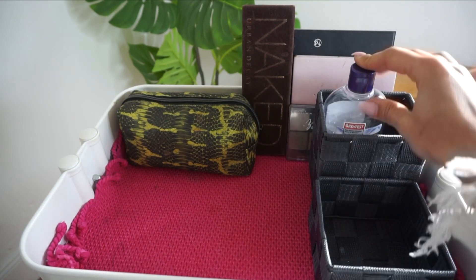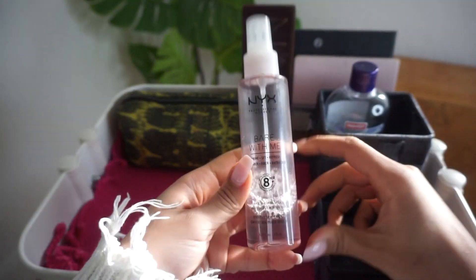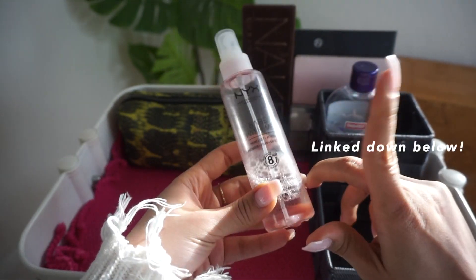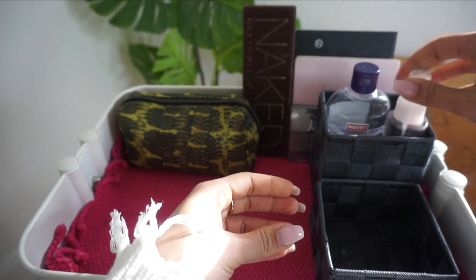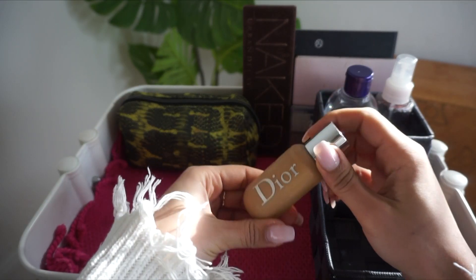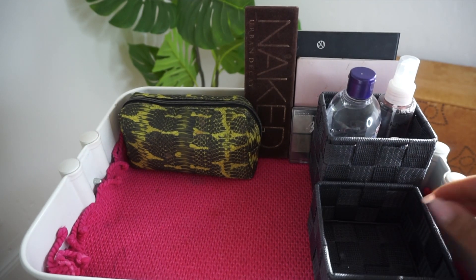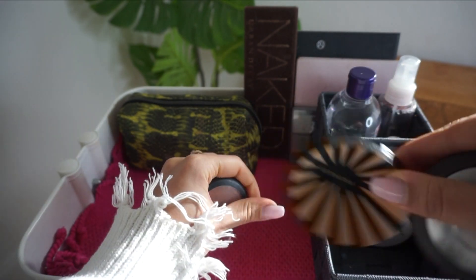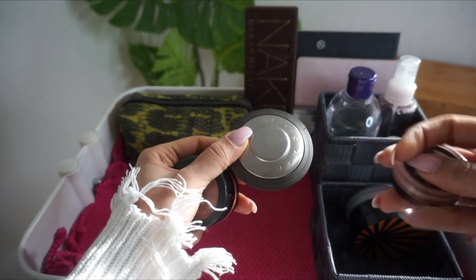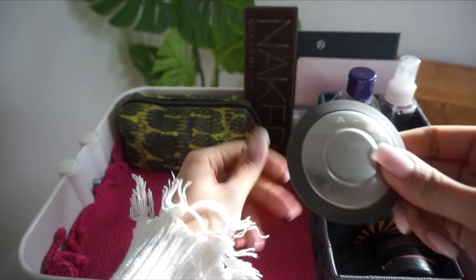I also have my setting spray — I talked about this in my everyday makeup video. I don't use primer, I use this. And this is the Dior Backstage foundation in 4WO. And this one here is where I put my powders: my setting powder, my contouring powder, my blush powders, and highlighter.